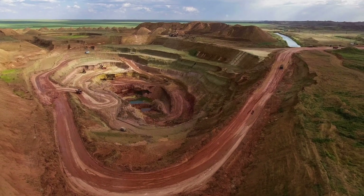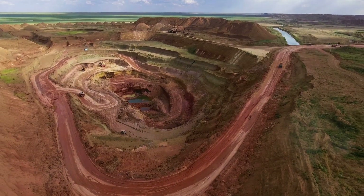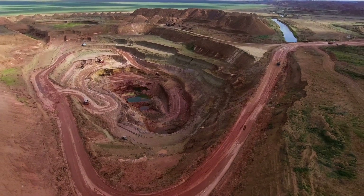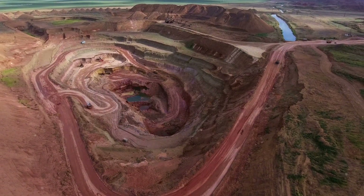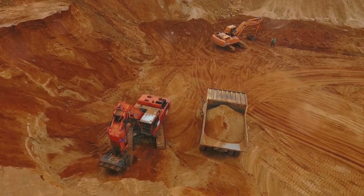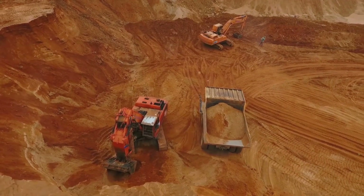First on our list is bauxite. Known to many as the primary ore in producing aluminum, Jamaica proudly stands as one of the world's leading producers of this essential mineral. This red soil has been a cornerstone of Jamaica's economy for decades, contributing significantly to its industrial growth.